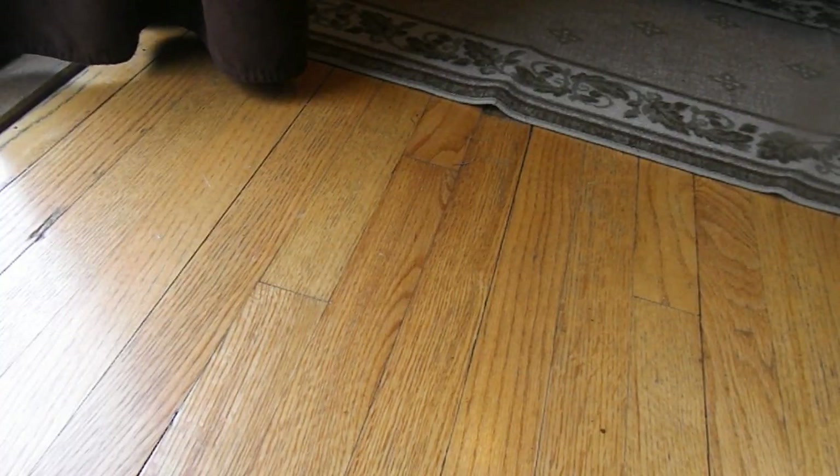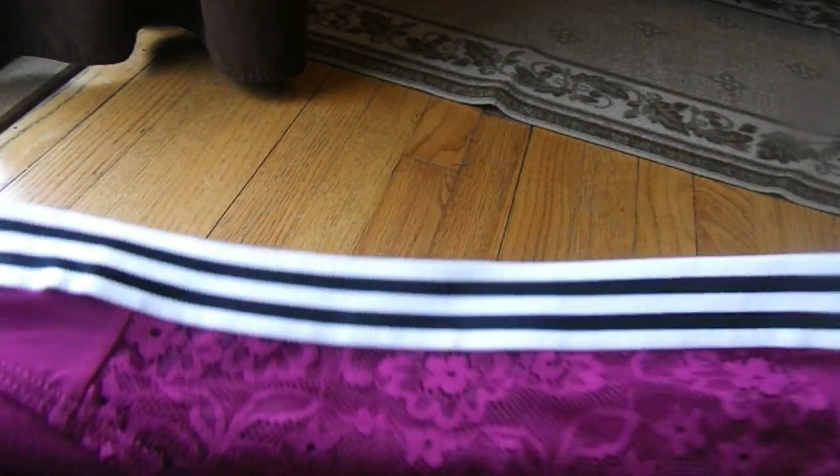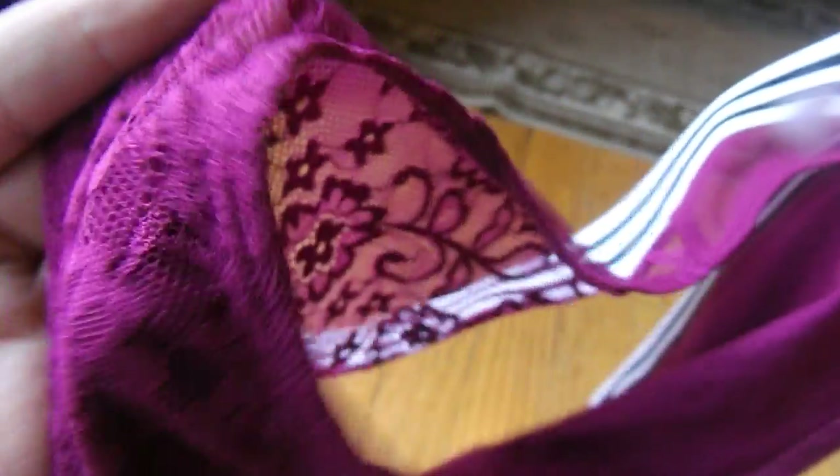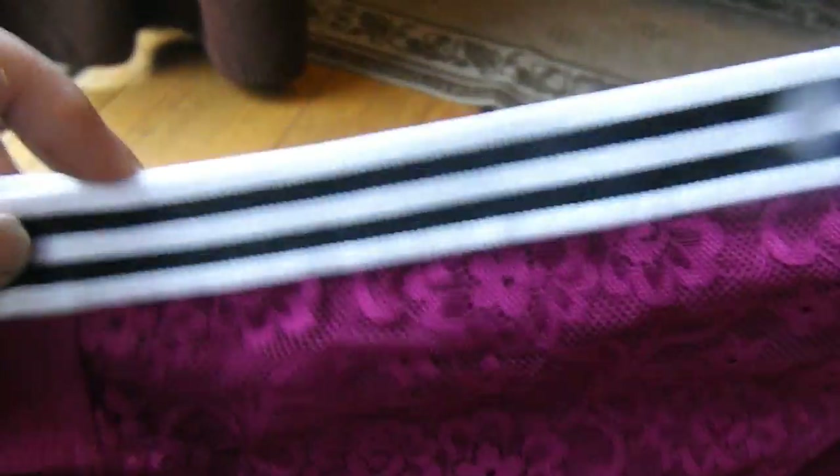The next one is this really pretty purple, maroon, magenta color. You have lace detailing here on the crotch area as well as the front, and then the rest is just solid. But then you also have this sports-style band, and it's really just really stretchy all together, which I like.